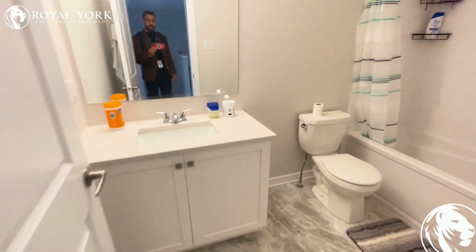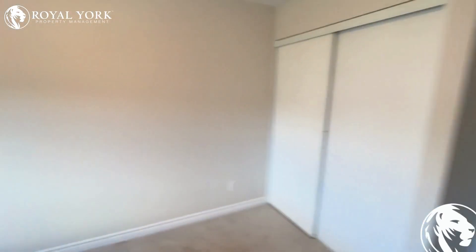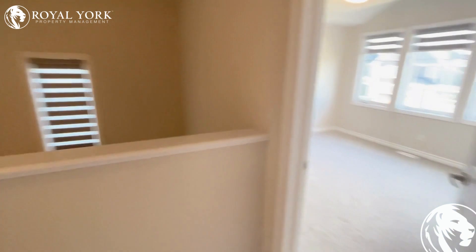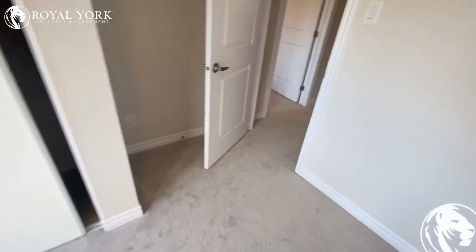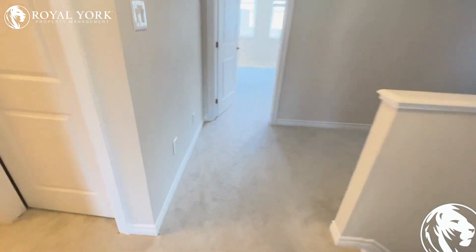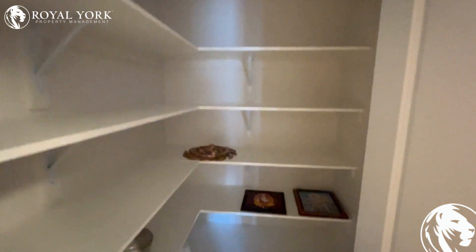First bathroom. First bedroom — pretty big with some closet space over here. Second bedroom also with some closet space over here. And a little pantry over here that's absolutely huge.